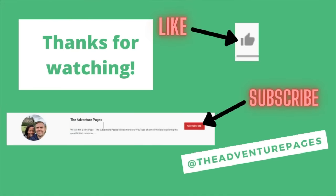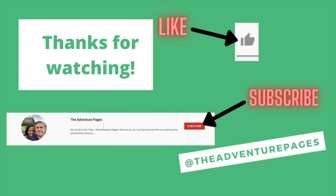Thanks very much for watching. If you like this video please hit the thumbs up button and subscribe to our channel for further content.